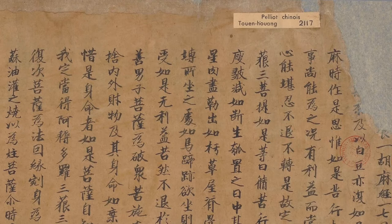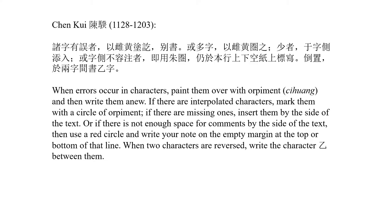One of the few examples of the discussion of punctuation marks is this passage from somebody called Chen Kui, largely from the 12th century. So he writes: when errors occur in characters, paint them over with Orpiment — this is a dye called Si Huang in Chinese — and then write them anew.